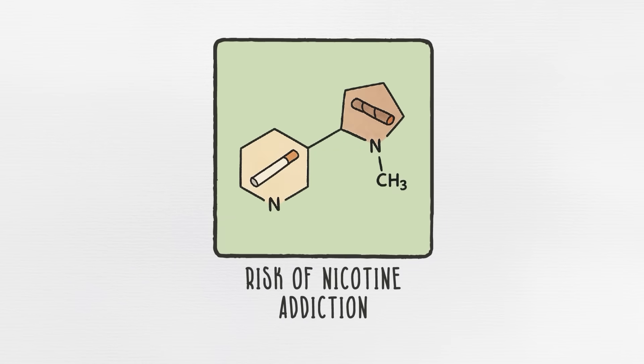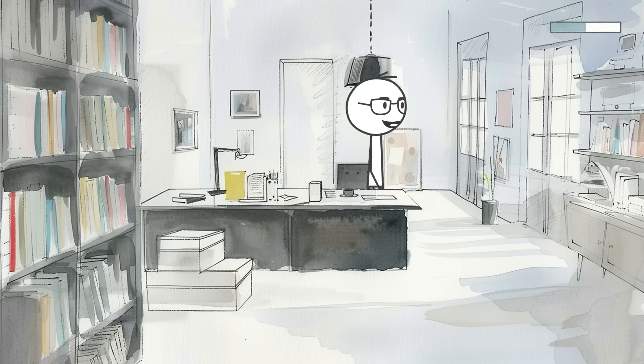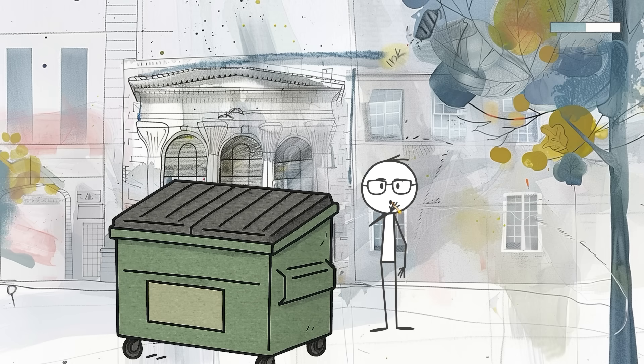Trait number five, risk of nicotine addiction. Some people can smoke a cigarette at a party and never touch it again. Others try it once, and suddenly they're sneaking out of work meetings to light up behind the dumpster. Turns out, this difference might not just be about willpower — it could go all the way back to your Neanderthal ancestors.